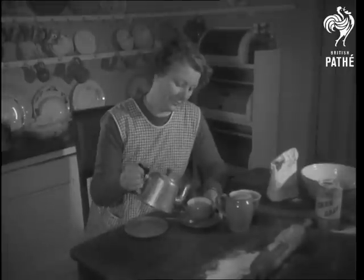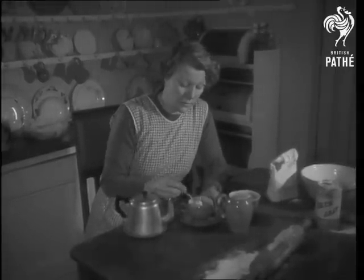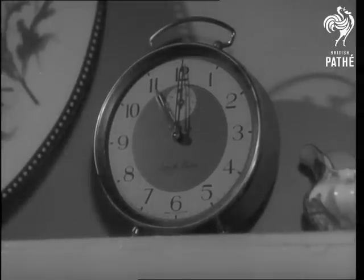And you have a cup of tea too, Mrs. Jackson. Don't worry whether your provisions will arrive from the market. There's a Morris commercial vehicle delivering goods somewhere at every tick of the clock.